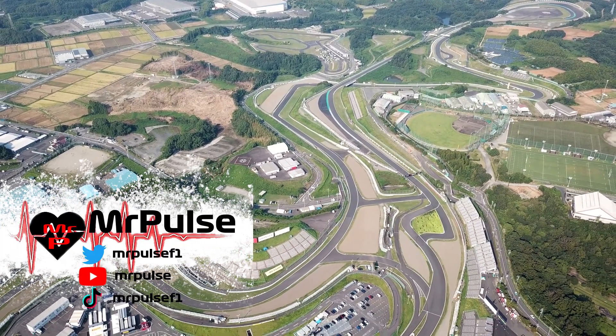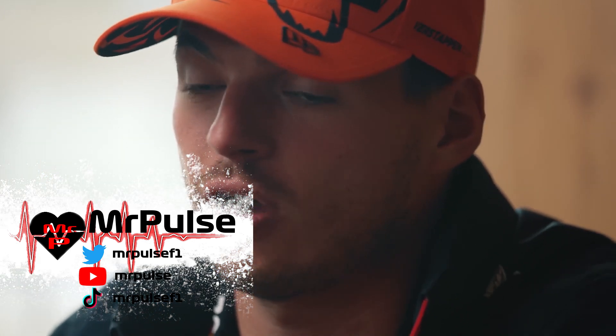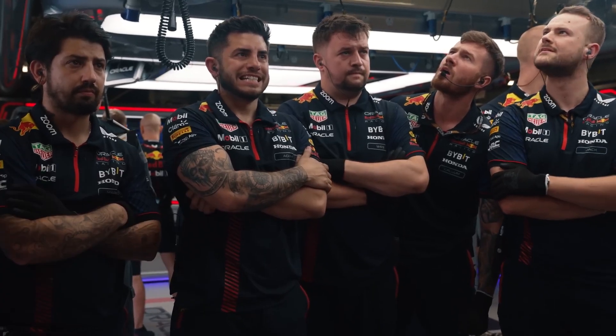Qualifying for the Japanese Grand Prix at Suzuka is over and Max Verstappen absolutely dominated the field, taking one of the most dominating pole positions of the year and firmly putting the Singapore weekend behind him. I am going to be taking a look at the data and doing a data analysis from qualifying at Suzuka.